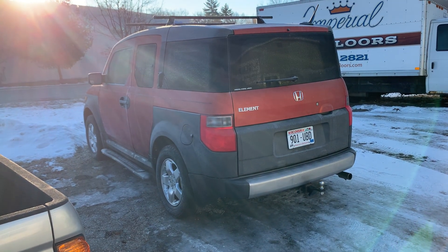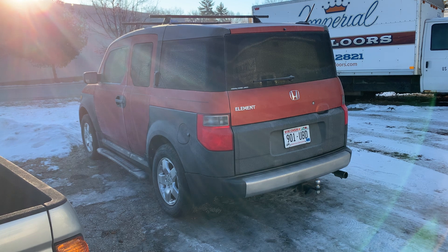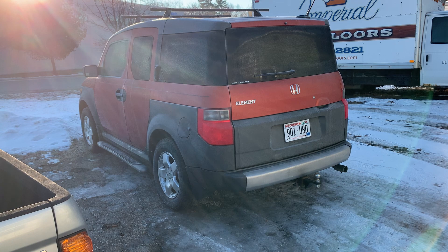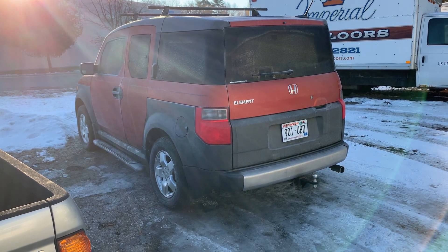Do I dare do this? Another Honda Element cold start. We know it's going to start, right? It's minus six, so it's been sitting out all night. It sits out all the time.